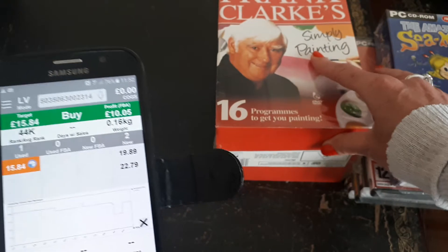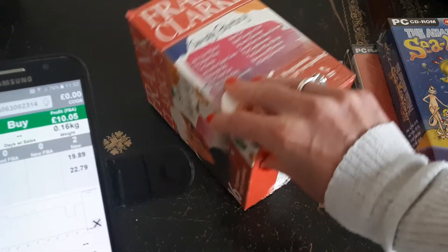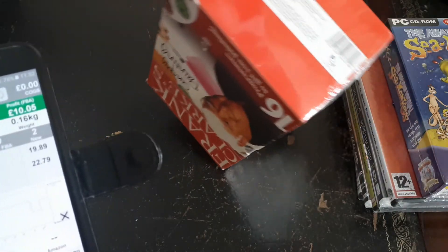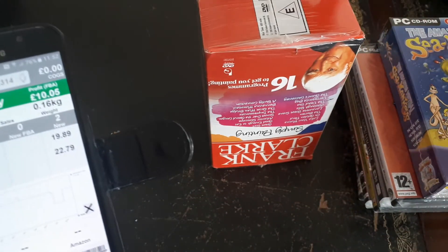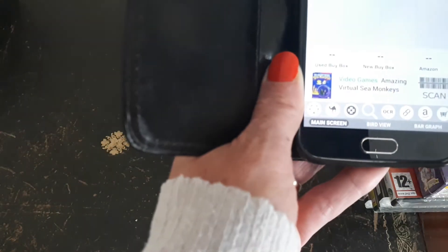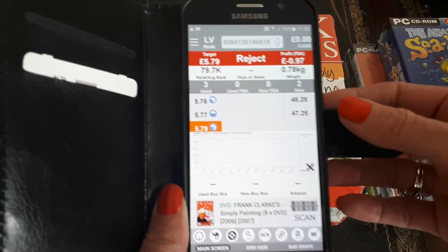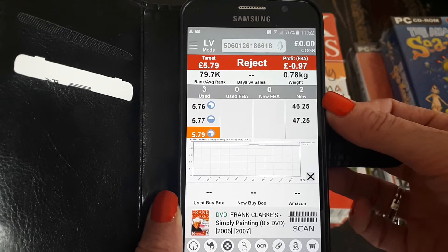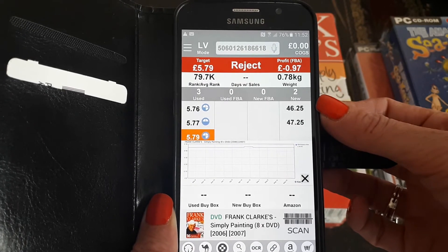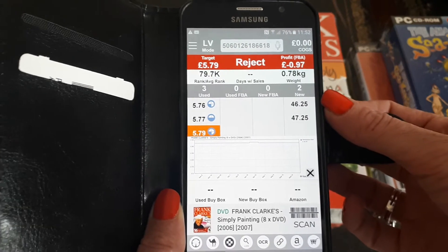And then we've got this box set — there are 16 CDs in there. It's Frank Clark's Simply Painting. The lady wanted £3 for this. As you can see there are only two sellers selling this new and the prices start at £46, with no FBA sellers currently.